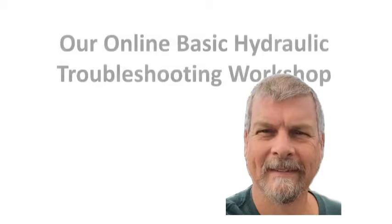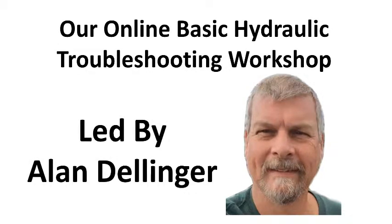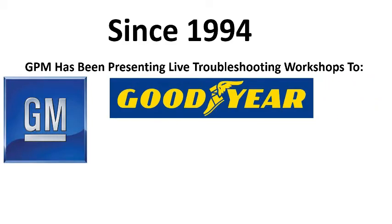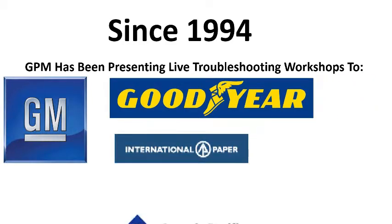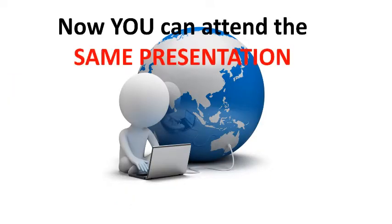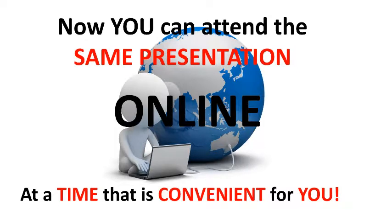Now you can. Our online basic hydraulic troubleshooting course is led by one of GPM Hydraulic Consulting's finest instructor consultants, Alan Dellinger. Since 1994, GPM has been presenting live troubleshooting workshops to major corporations such as General Motors, Goodyear, International Paper, Georgia Pacific, and Nissan, just to name a few. Now you can attend the same presentation online at a time that is convenient for you.